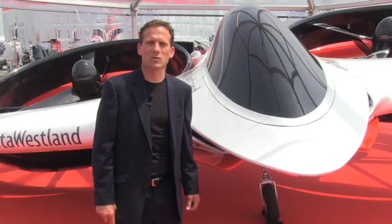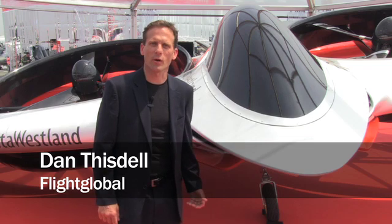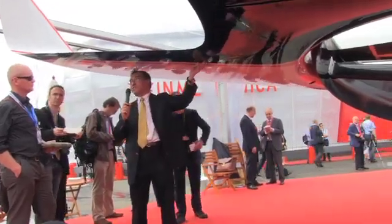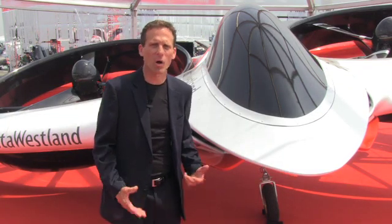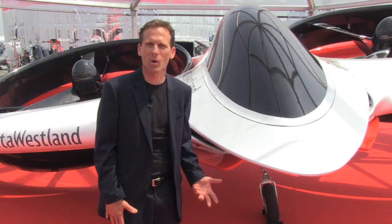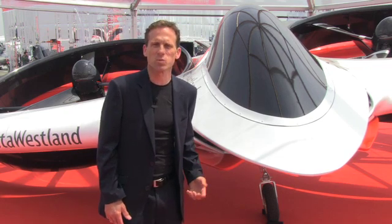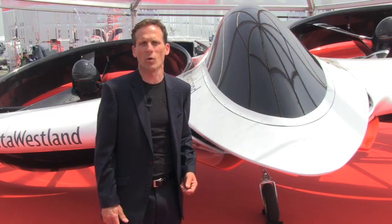Hi, we're here at the Augusta-Westland static display at the Paris Air Show. We've just had a press walk around of this magnificent vehicle behind me. They call it Project Zero. We've got James Wong, the Vice President of Research and Technology, to tell us a little bit more about it.